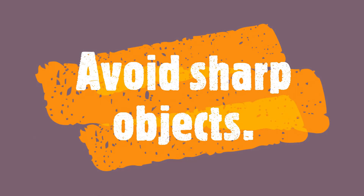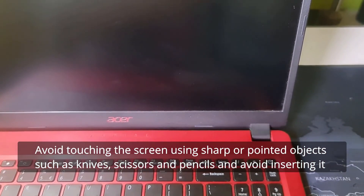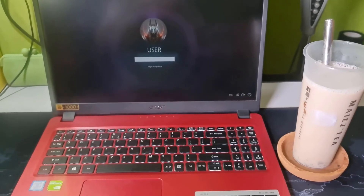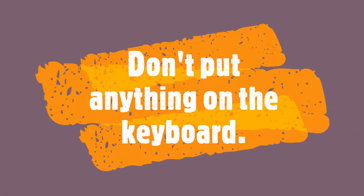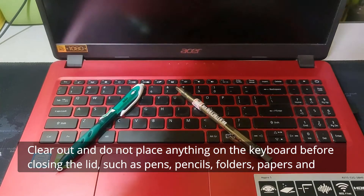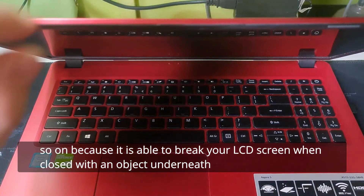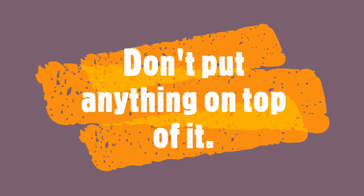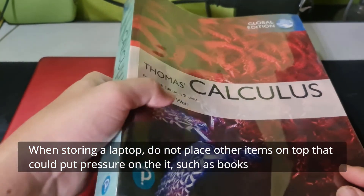Number five, avoid sharp objects: avoid touching the screen using sharp or pointed objects such as knives, scissors, or pencils, and avoid inserting items into any openings of the laptop that are not supposed to be used. Number six, avoid food and drinks around it: avoid having food and drinks near the laptop as it is risky. Number seven, don't put anything on the keyboard: do not place anything on the keyboard before closing the lid, such as pens, pencils, folders, or papers, as it can break your LCD screen when closed with an object underneath. Number eight, don't put anything on top of it: when storing a laptop, do not place items on top of it that could put pressure on it, such as books.